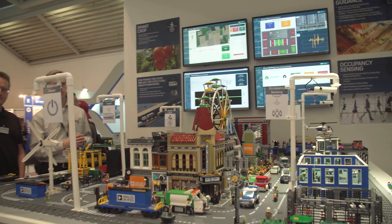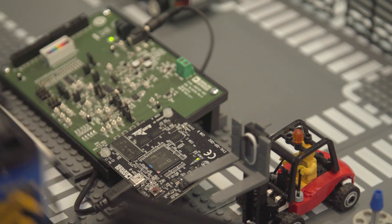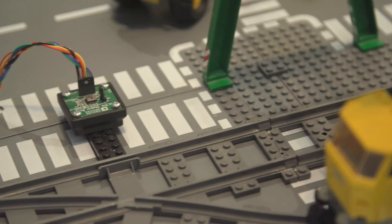This demo highlights structural health, smart agriculture, smart cities, and smart buildings. We've integrated the whole lot into a scale model city built out of Lego.